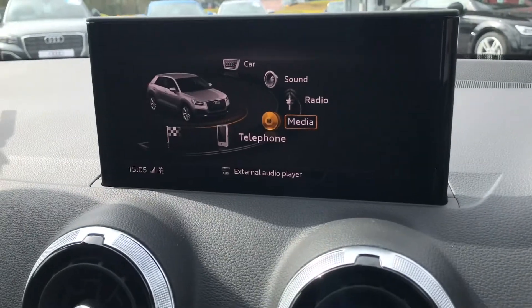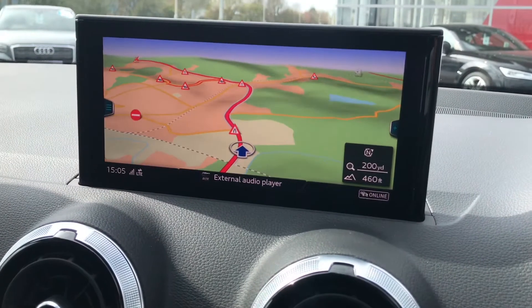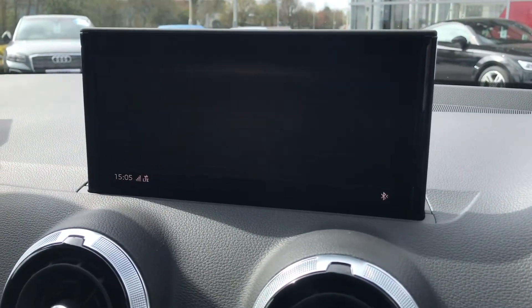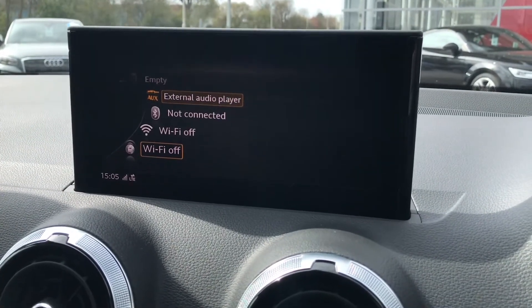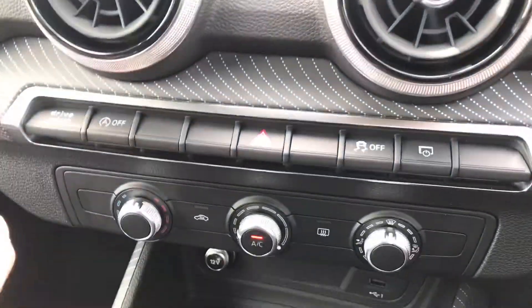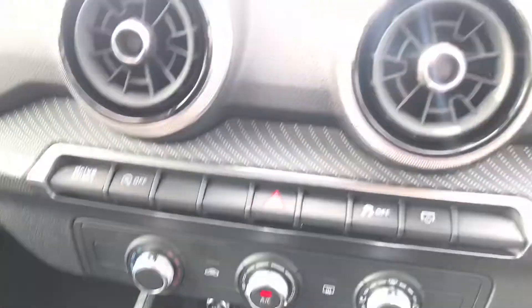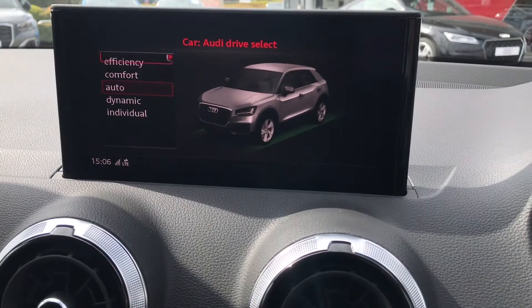Moving on to the MMI navigation system in the centre of the vehicle — it is super easy to control with sat nav, and we have telephone and smartphone interface including Bluetooth. You will be able to connect your phone and play whatever you would like. We also have DAB digital radio and the option for Audi drive select, so the driver can put the car into whatever mode they would like to drive in.